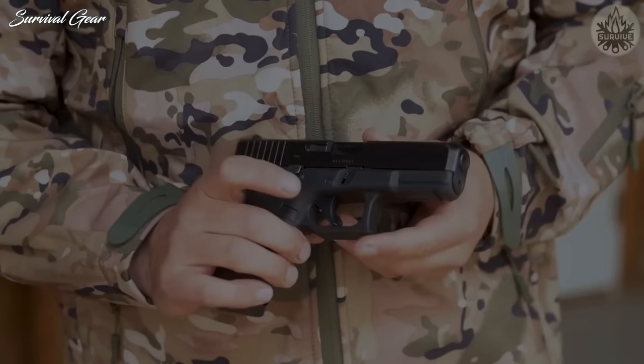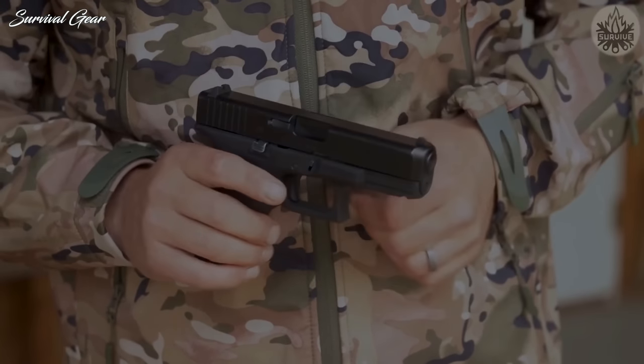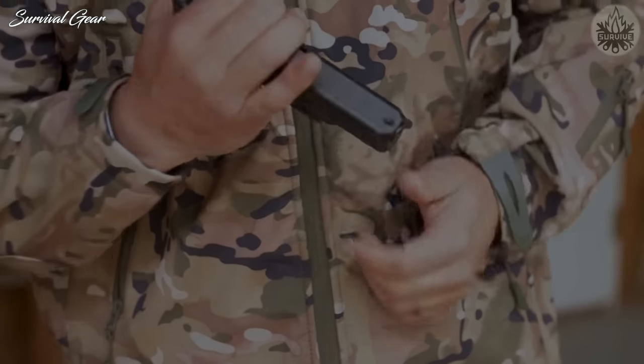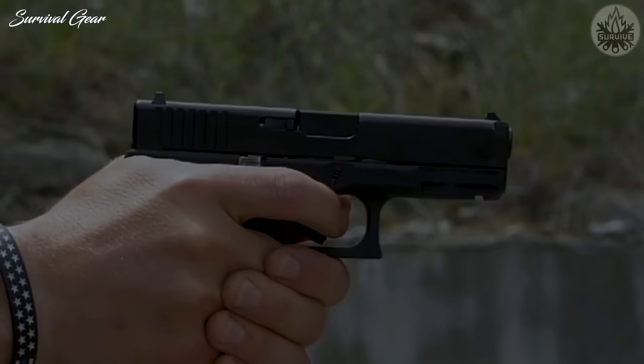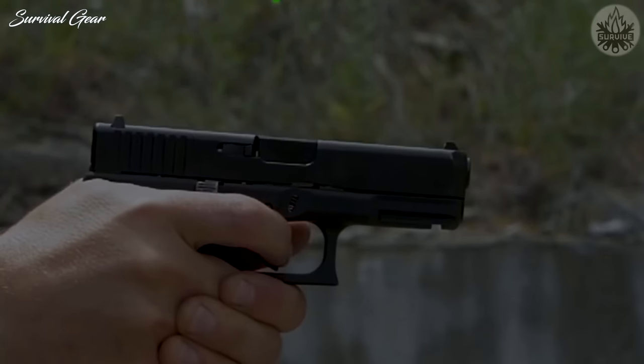Newer models are, in my experience, less reliable than Colt originals. Concealability, which may or may not be a consideration in this scenario, isn't as easy with the G17, but the Glock 19 can bridge this gap.